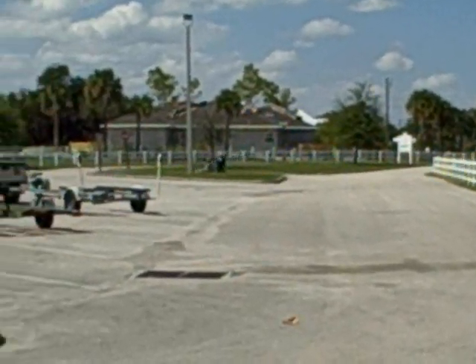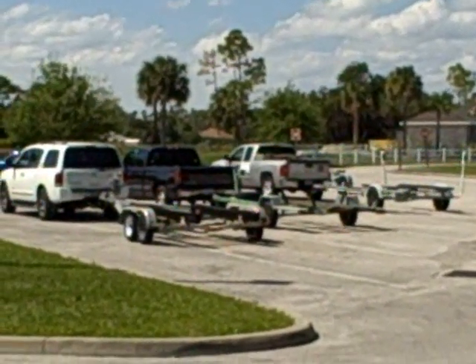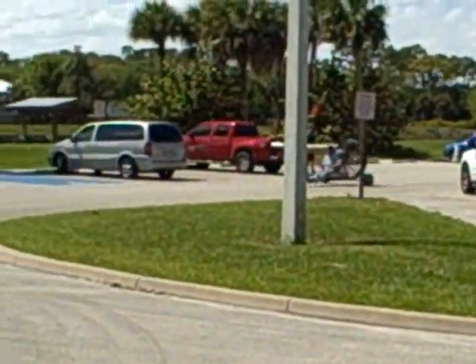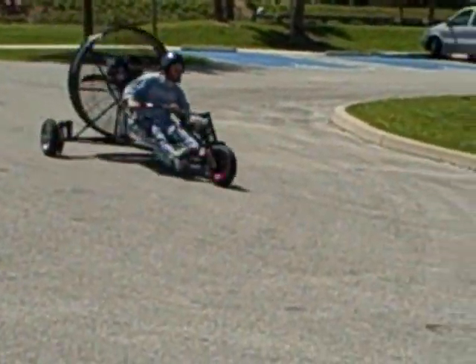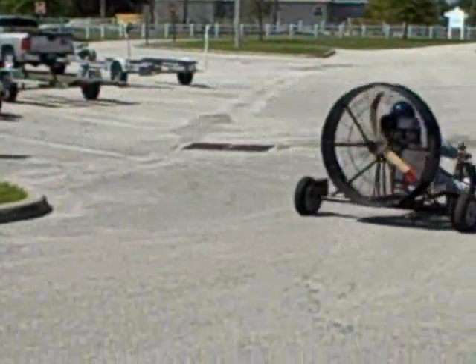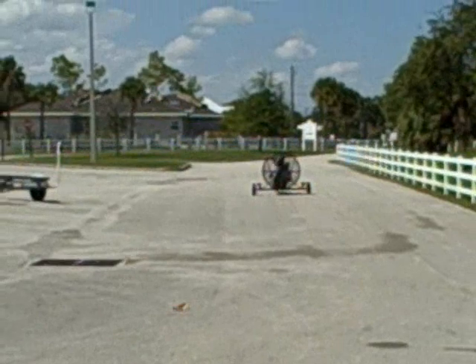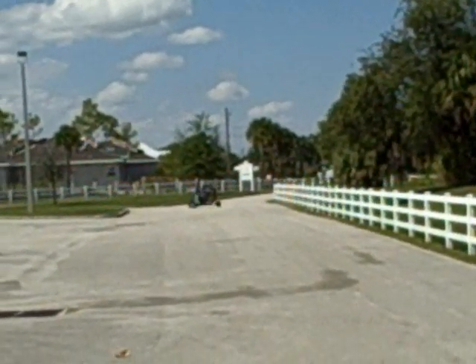It can be converted into an airboat, also an ice boat, whereby runners are affixed to where the front wheels are. There he goes — I think it's his fourth lap. First time he's ever been filmed out here at the Hammock Racetrack.